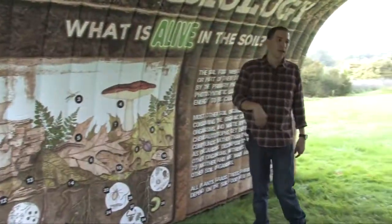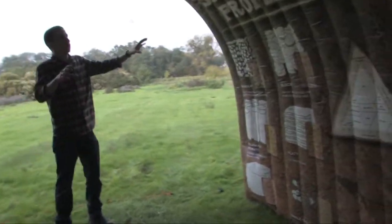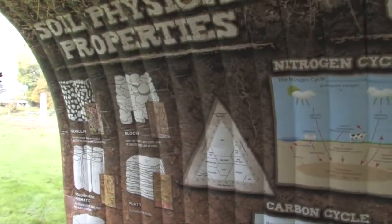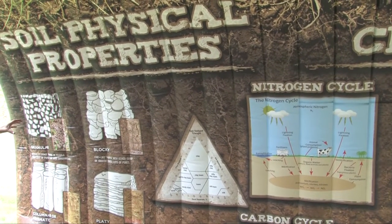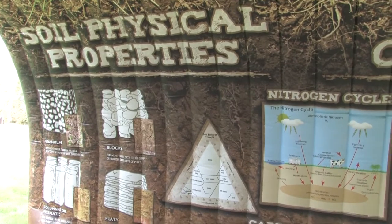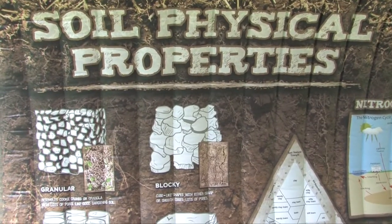As we move through this side of the tunnel, this part talks about the soil physical properties and the soil chemistry. The first thing we see about soil physical properties is of course one of the most common ones, which is soil structure. It goes from granular to blocky to prismatic structure.